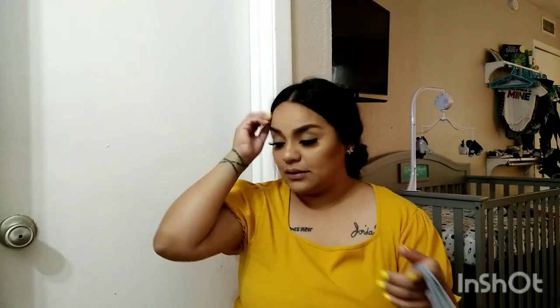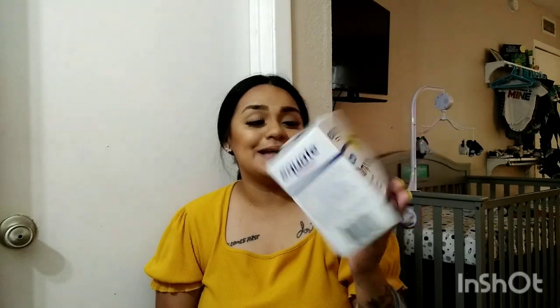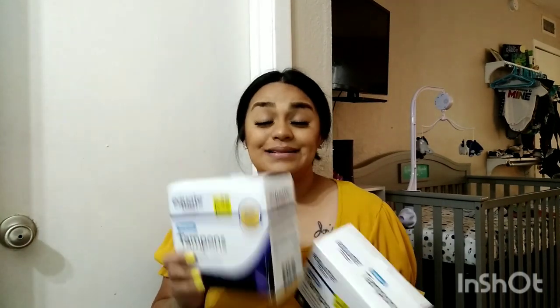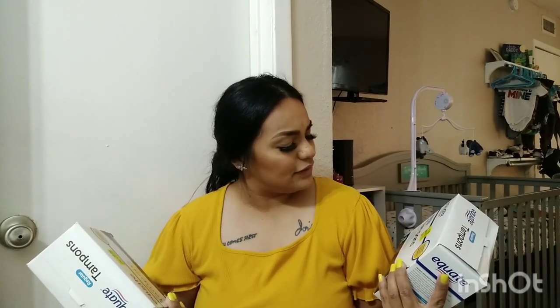Next, we found tampons on the clearance aisle. These are Equate brand plastic applicator tampons — 36 count. The original price was $3.92 and they were marked down to $2, so I grabbed two. They also had pads and liners on clearance. You always have to have these on hand, and plastic applicators are definitely the way to go.